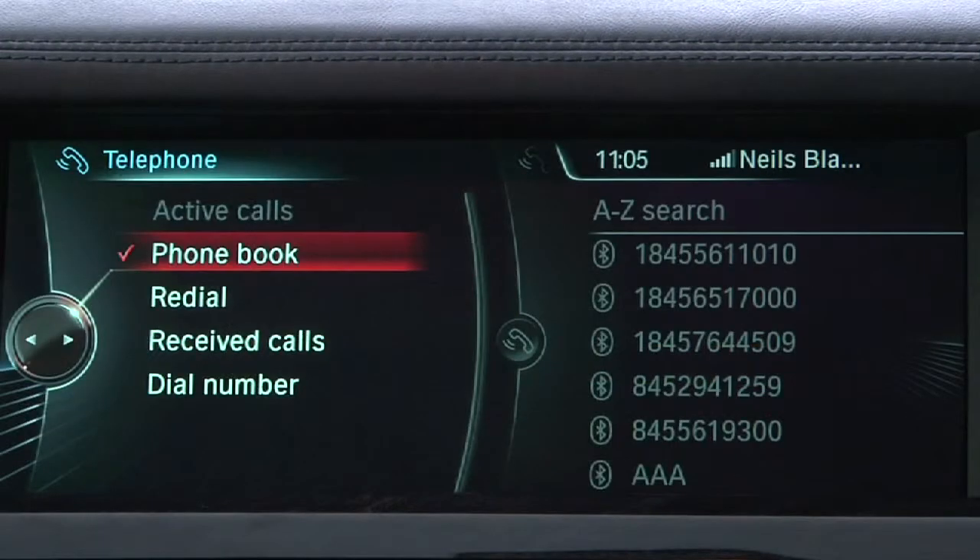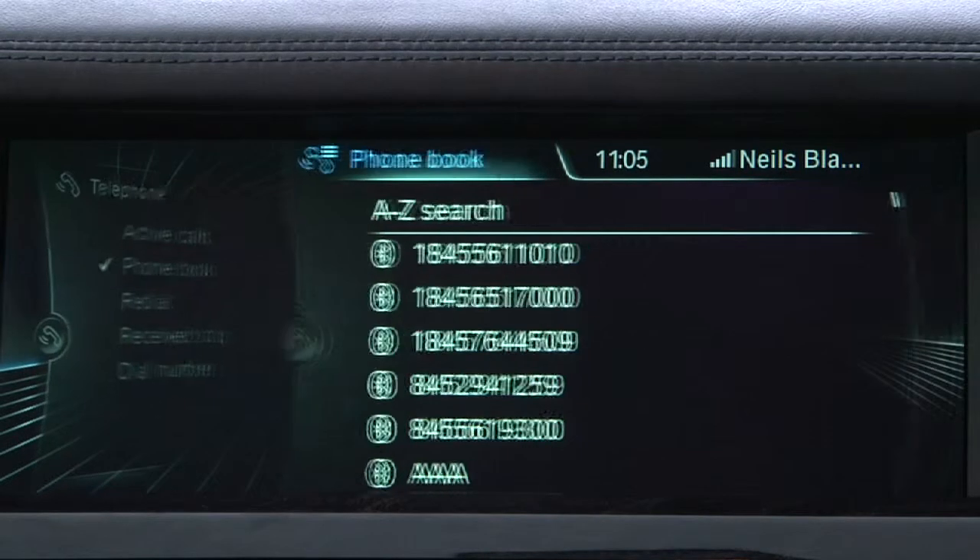For instance, when submenus are selected, they appear dynamically from the right, while the corresponding top menus fade into the background on the left, where they're still visible.